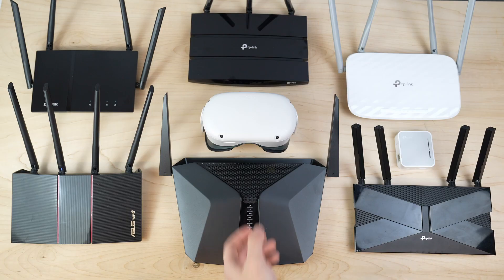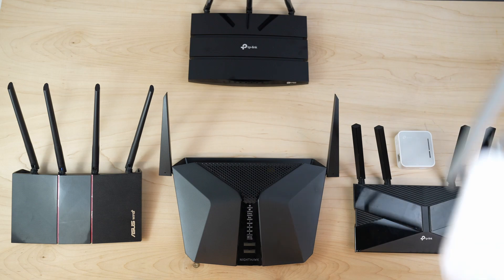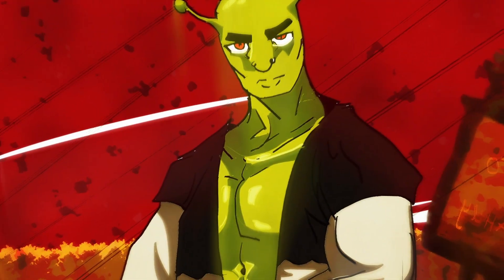So you want to know the best and cheapest router for Air Link or Virtual Desktop? Well, here's the routers I tested, and here's the stats. Don't know what any of this means? Well, that's fine. Maybe you should just spend more time learning about arguably the most important utility in modern life and less time looking up anime versions of Shrek characters. Disgusting.